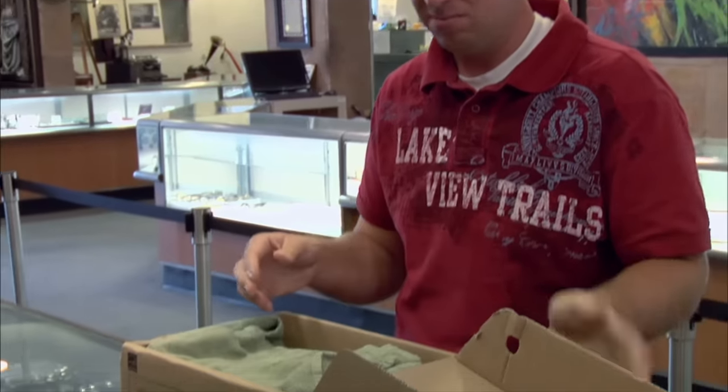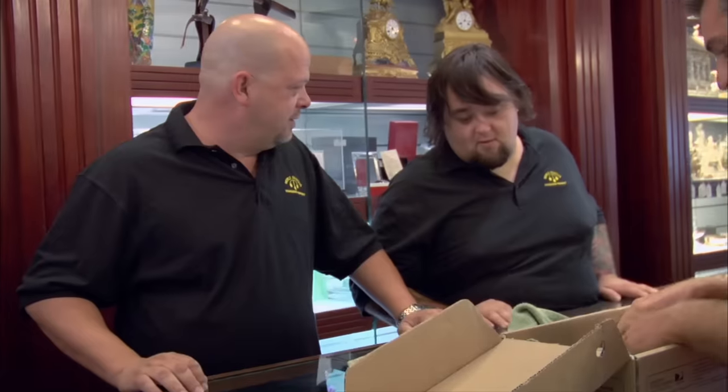Hey, guys. I got something here I think you might be interested in. They're fossils. Do you know what a fossil is? A watch.